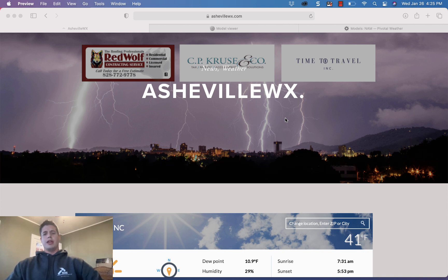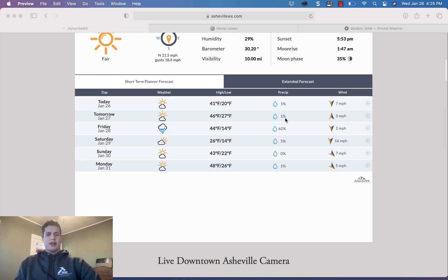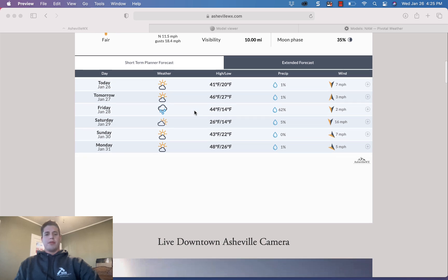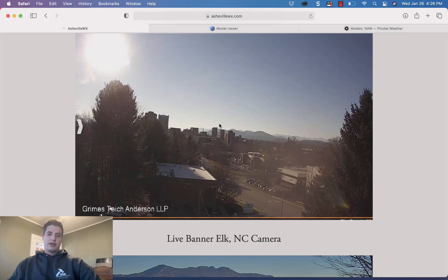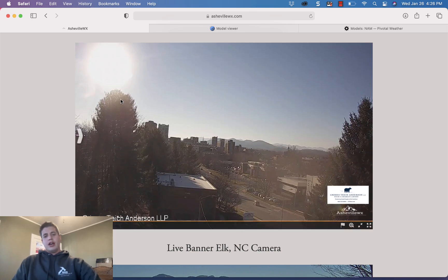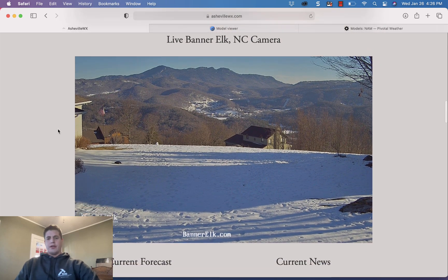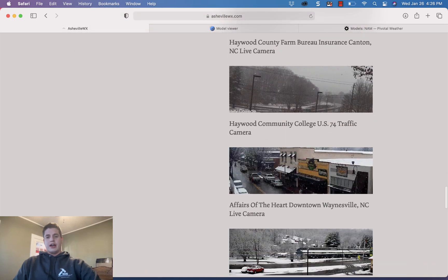I want to thank Red Wolf Contracting Services, CP Cruising Company, and Time to Travel for sponsoring the website. Not a warm day around western North Carolina — kind of nasty, highs really in the mid-40s or low 50s. But the skies are nice around Asheville. If you're working outside there's a little bit of a chill. Grimes Tice Anderson camera, you can see the sunset there over Asheville.